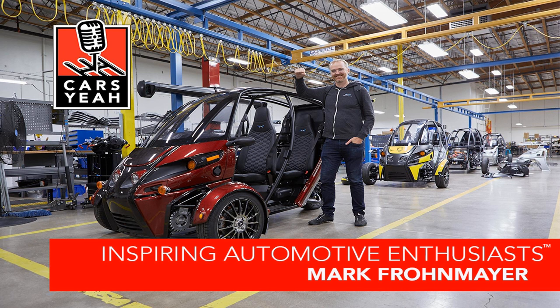Mark Frohnmayer is the founder of Arcimoto, an electric vehicle company that he started in 2007. He's led the team through eight generations of prototype vehicles and a NASDAQ-listed regulation A IPO to a public electric vehicle manufacturing company. Mark's goal was to bring affordable, ultra-efficient, useful new vehicles into the marketplace. This year, he began delivery of his first retail product to customers on the West Coast, called the Fun Utility Vehicle. Mark is a UC Berkeley grad with a degree in electrical engineering and computer sciences, and has served on the Oregon Transportation Commission and as a technical advisory member of the Oregon Innovation Council.